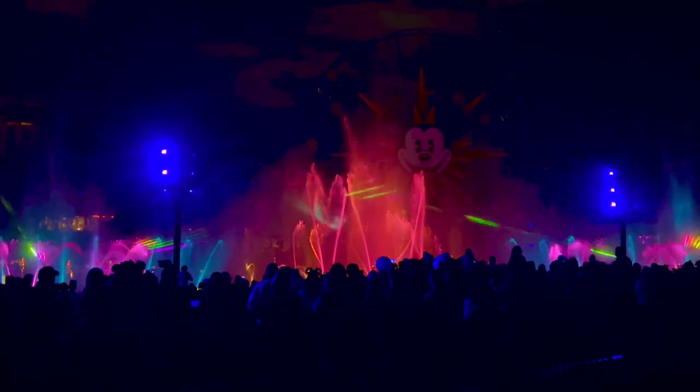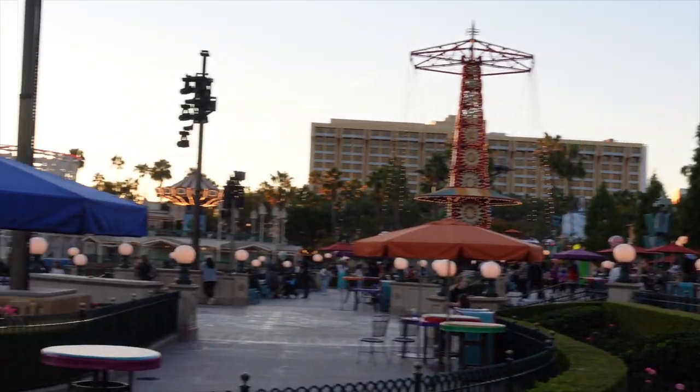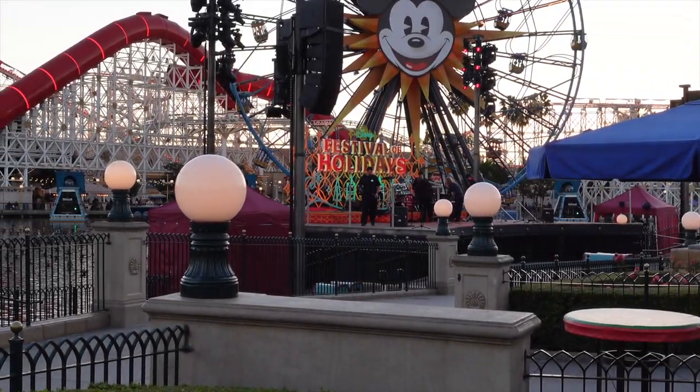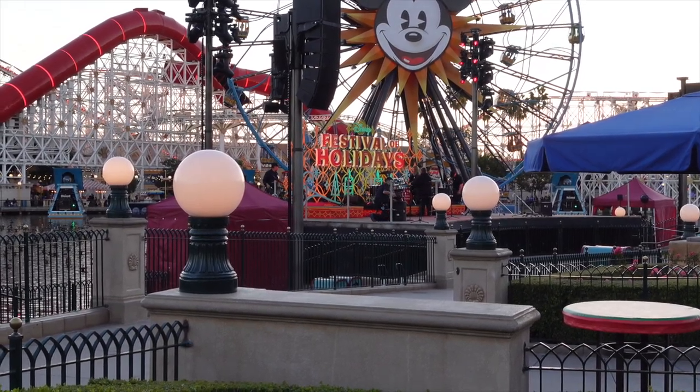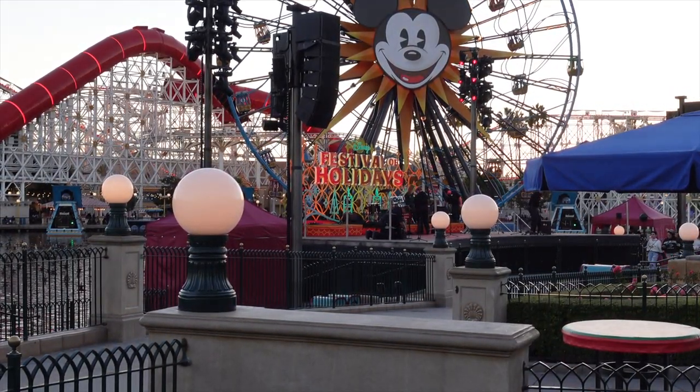Another big thing you've got to do here at Disney California Adventure for Christmas time is see the Season of Light World of Color show. We're going to be going live soon to show you that, so make sure you're subscribed — we'll go live multiple times throughout the holiday season. You can't go wrong with World of Color, especially during Christmas time. Right across from Ariel's, we find the Festival of Holidays main stage, where some incredible artists come to play. It's a great spot to sit down, jam out, and enjoy the music.